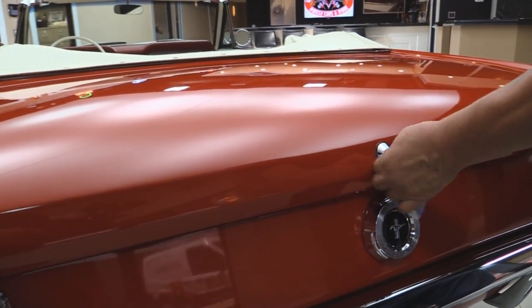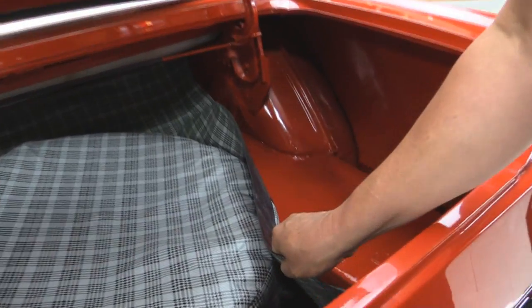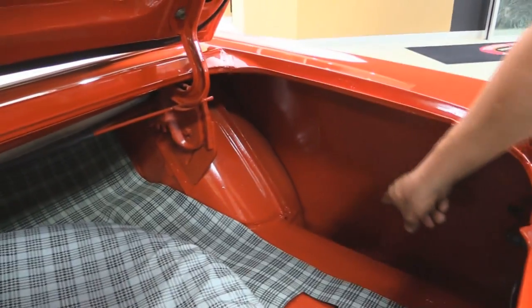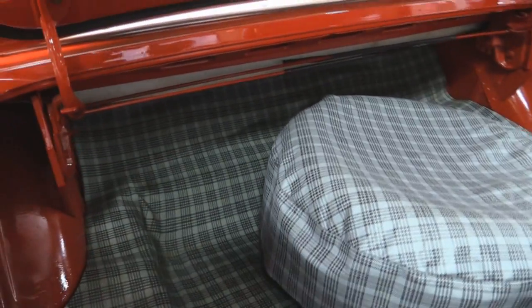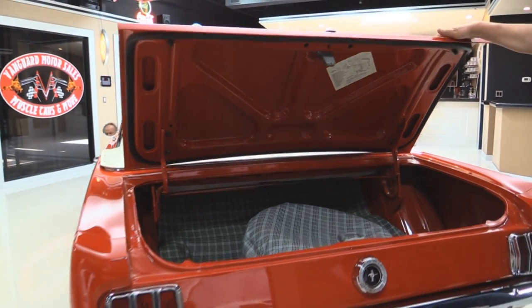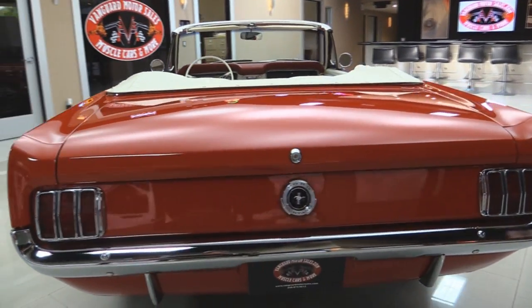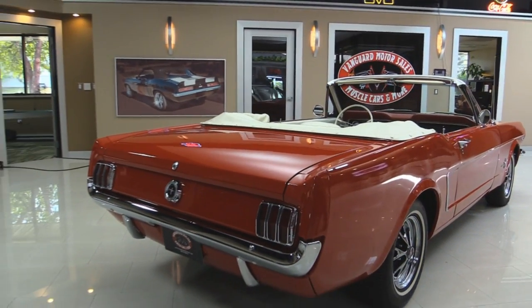Let's get in the trunk here. Look at that — all painted in here, beautiful. Wheel wells are nice. Spare tire in here. Paint on the bottom side of the deck lid looks good. All the gutters look good. Look down the side of it — look how nice and straight the paint job on this baby is.